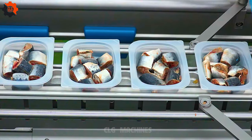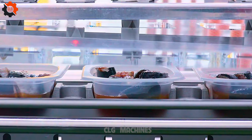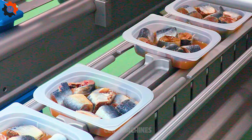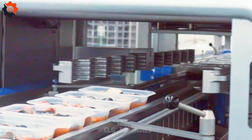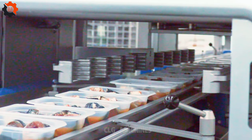The GST-900 machine revolutionizes seafood processing by streamlining packaging and accurately weighing products. With its advanced technology, this innovative device ensures precise measurements and efficient packaging of various seafood items.